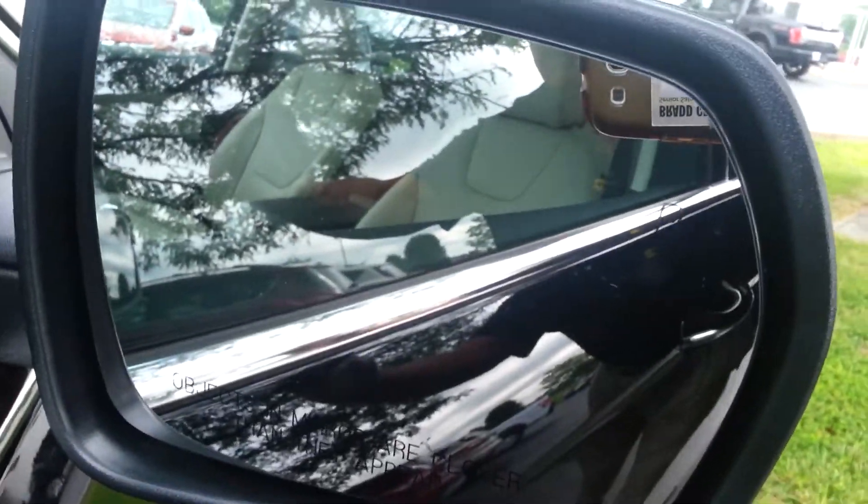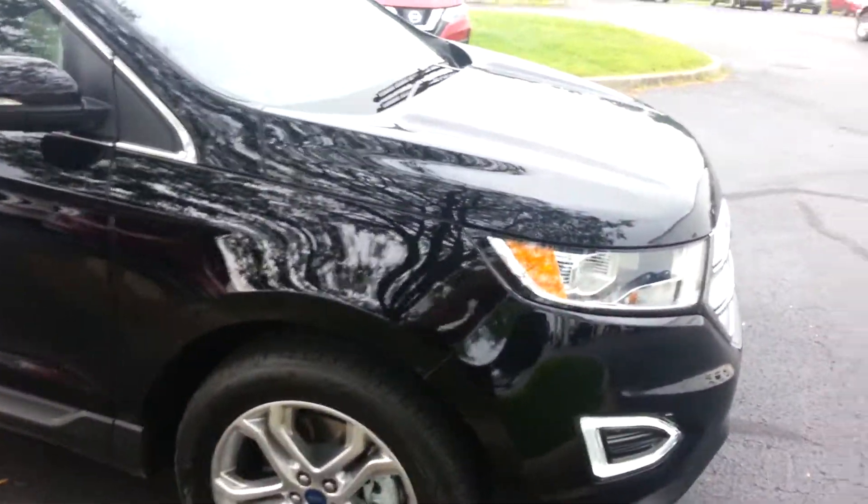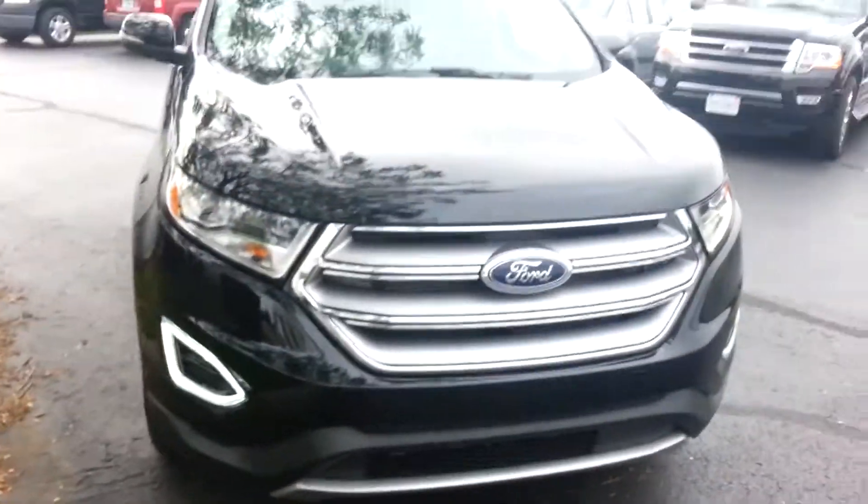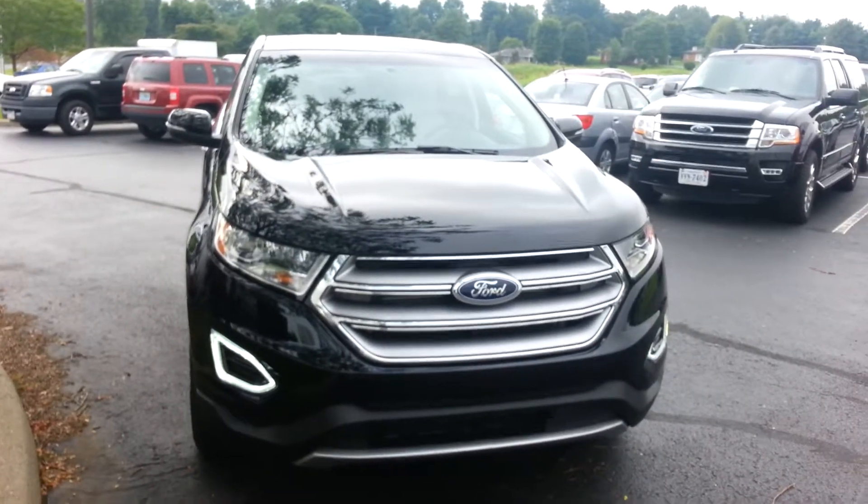It's also got your blind spot for lane changing, and it is still available like I said. Come on down to Jack Kane Ford, ask for Brad. I hope you're having a great day — this is a beautiful vehicle. I'll have it cleaned up a little bit before you get here. I'll talk to you soon.